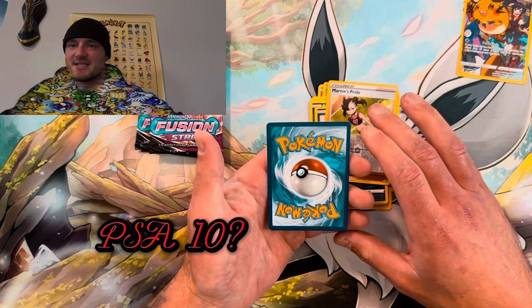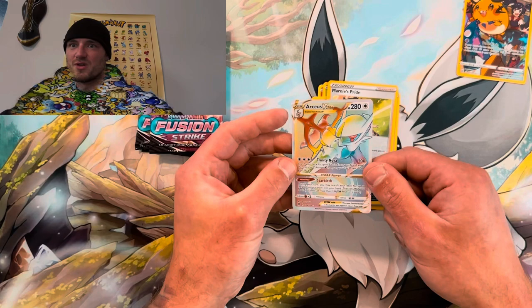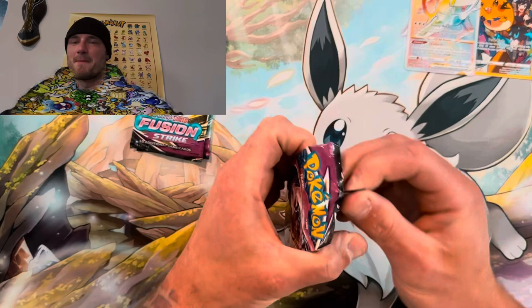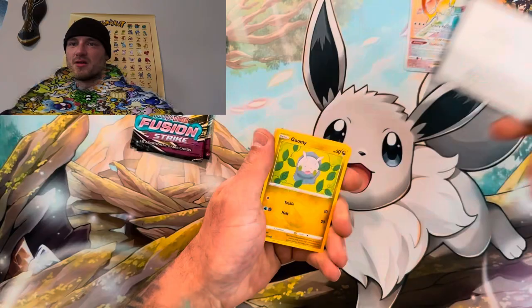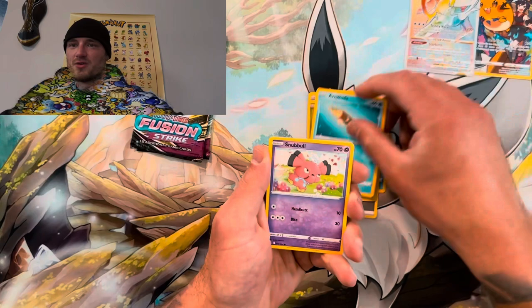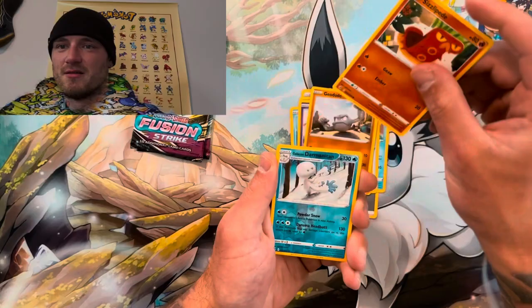Moving into the Fusion Strike packs. First pack — cracking it open, keeping it going. Code card, yeah I guess. Lightning, steel. Let's go — Corviknight, Gummi, Araquanid, Snubbull, Giodude, Salazzle, Dwebble, Centiskorch, Darmanitan — moving on to the next one.